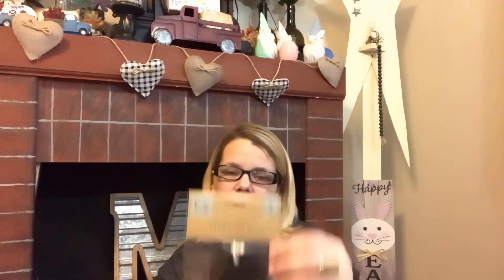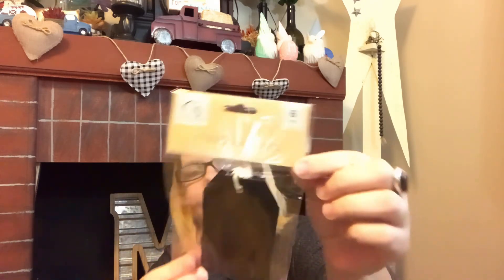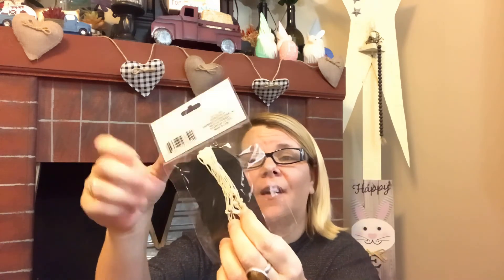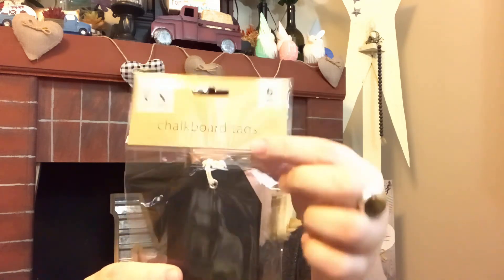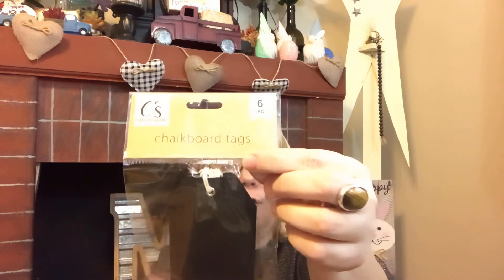I also grabbed these chalkboard tags — a six-piece set. I was super excited when my store finally got these in and started stocking them. I can make something really cute with these. They have twine or jute on the back to hang them from, and little holes as well. If you wanted, you could cut that off or fill it in — so many things you could do with these.